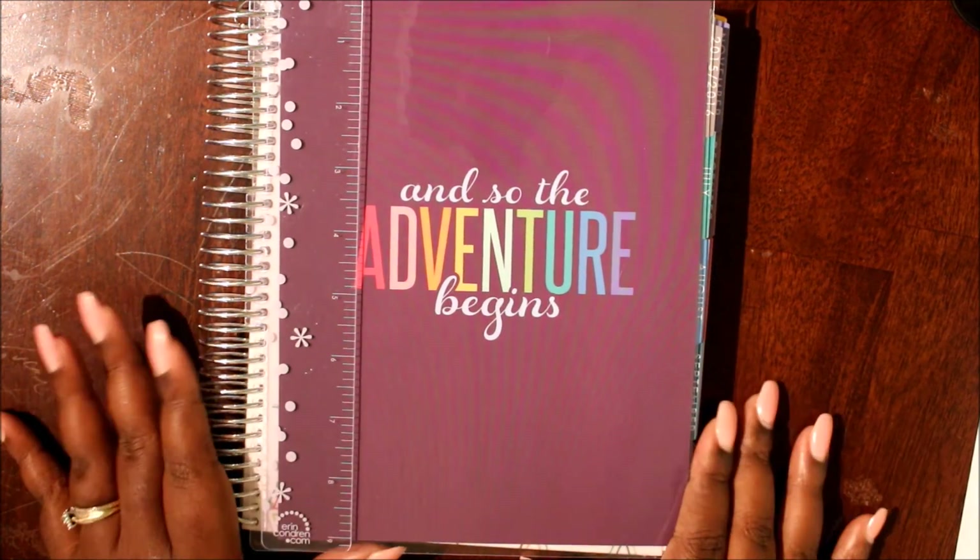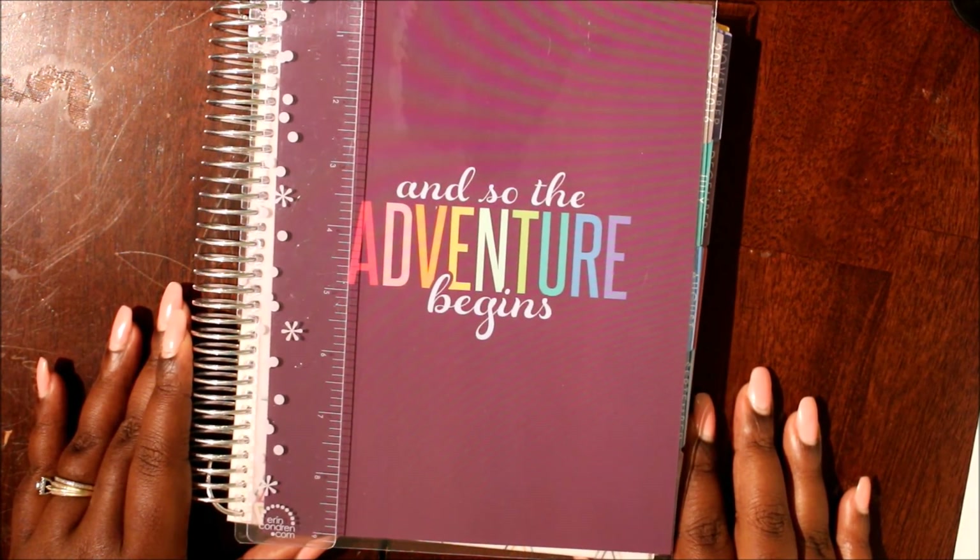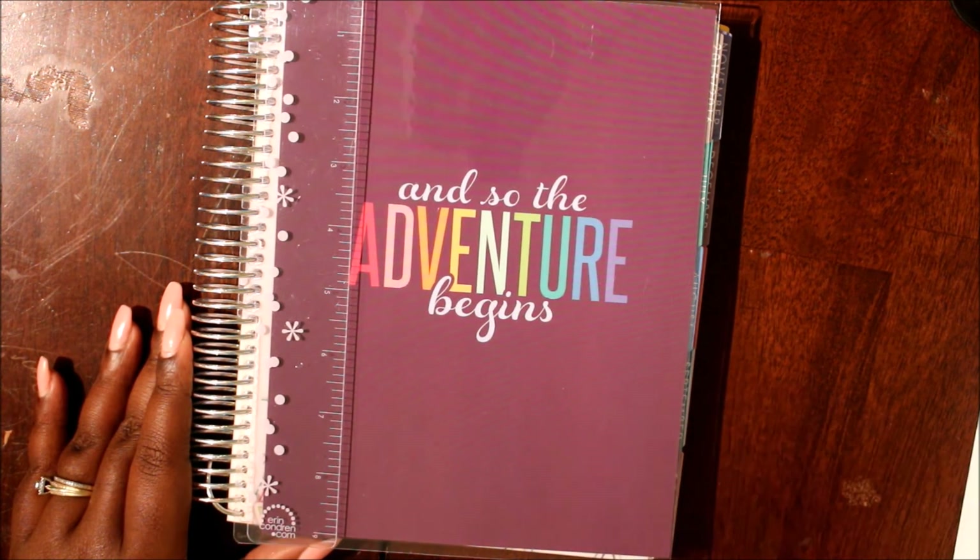Thank you so much for watching — I'm so glad you were able to join me today for my unboxing of my Erin Condren Life Planner. See you, bye bye!